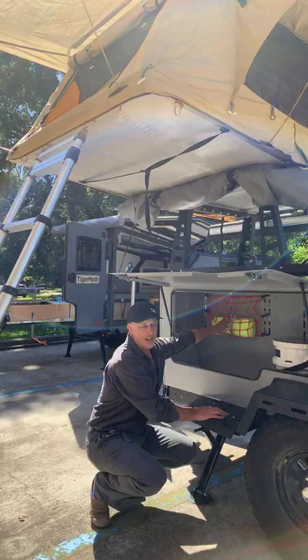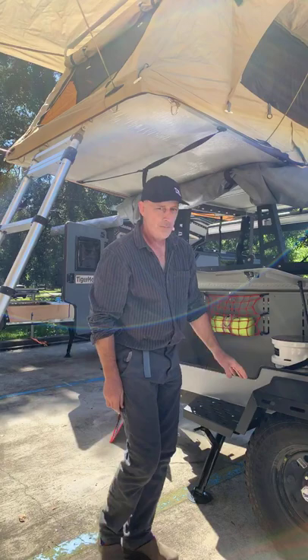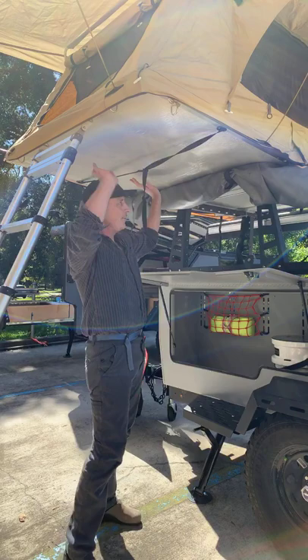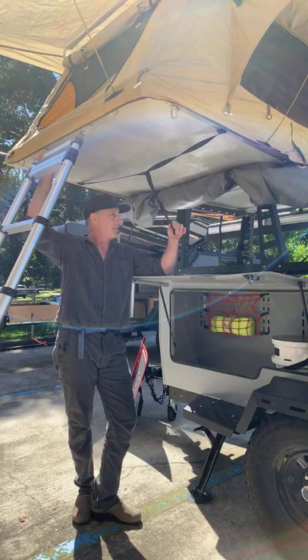Bike pumps and duffel bags or whatever our camping gear is can go in here. Even with the tent set up, I can be almost six feet tall and stand under here. It gives you a shaded, sheltered area if you're camping in the rain. There are even accessories for these tents — not ones we sell — where you can attach an outdoor changing room around this area.